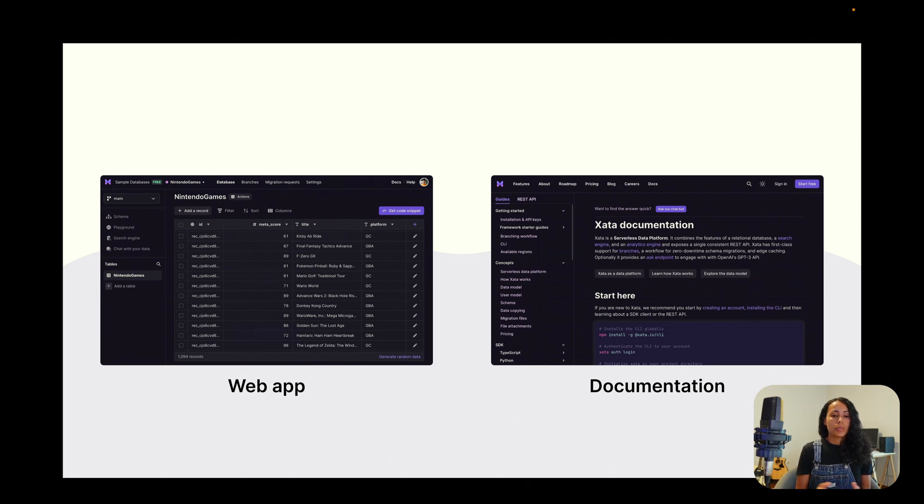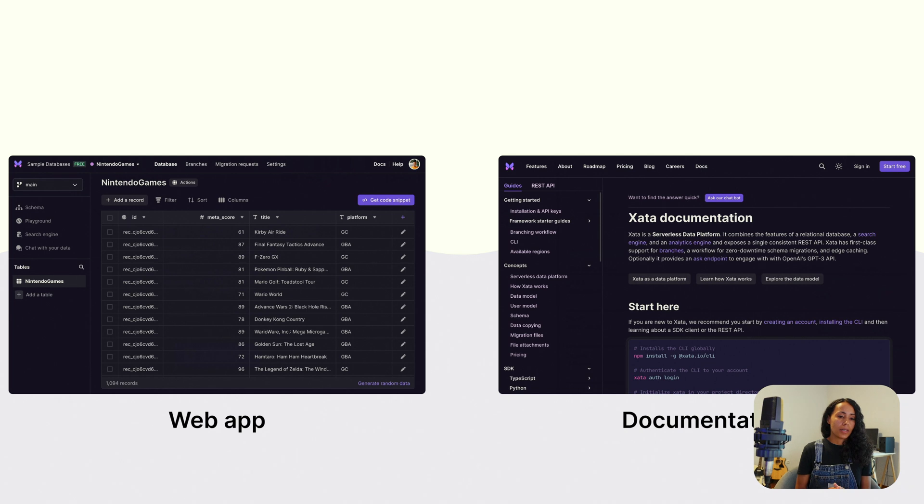As you can see, our products — the web app and the documentation — are very similar because we're using the same components, the same color tokens, and typography. This leads to a positive user experience. SEO is one of the most important factors for gaining new users, and we can use Next.js for that.